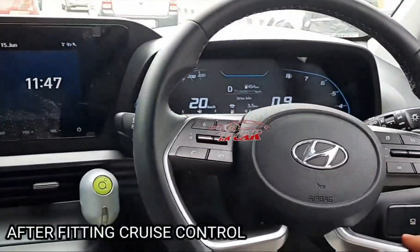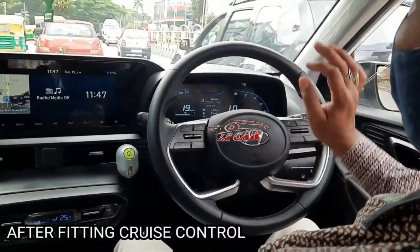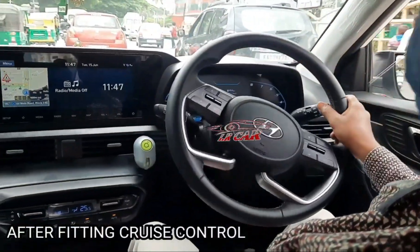In the showroom, if you look at the showroom, if you fit in the meter, you will be able to come back to the ground. Correct.